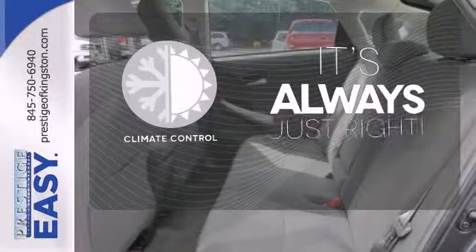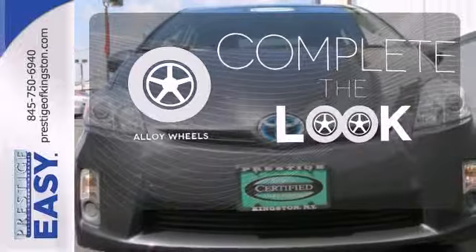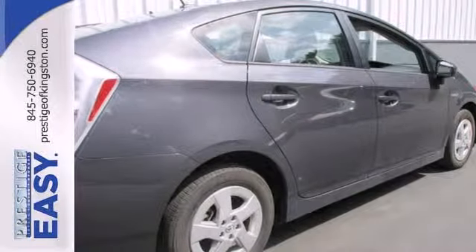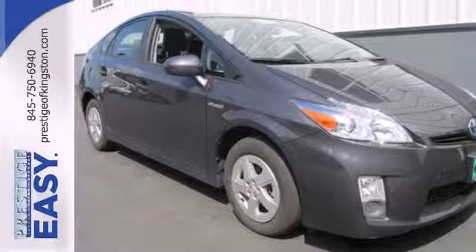Set it and forget it with the climate control. Your ride is stylish from top to bottom with the alloy wheels. If you're looking to go green and save green, there's no better choice than the ever popular and trend-setting Prius. Come on in today and see it for yourself.